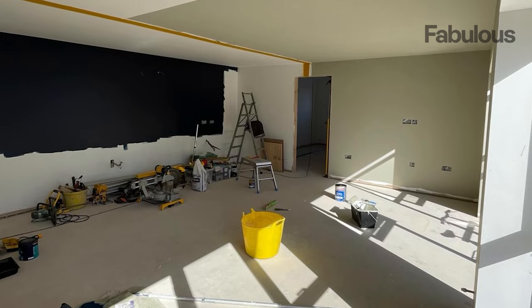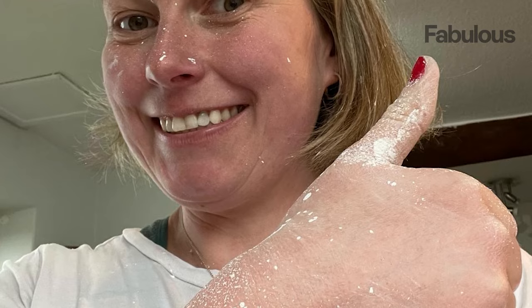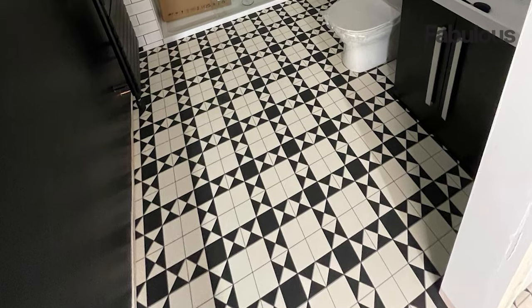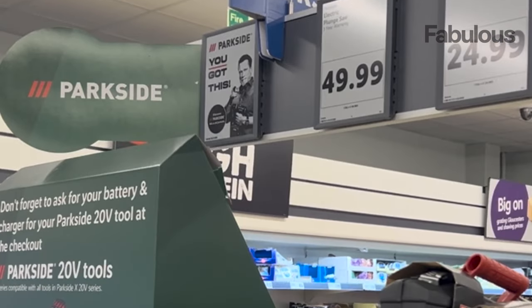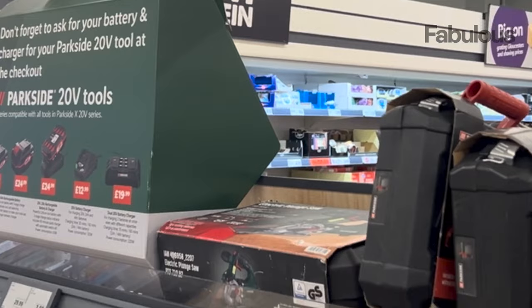To save even more cash, Kitty also took on a lot of the DIY herself. She learnt how to lay vinyl and installed the bathroom floor using end-of-run flooring that she got a 70% discount on. She even picked up a few bargains in the middle of Lidl.